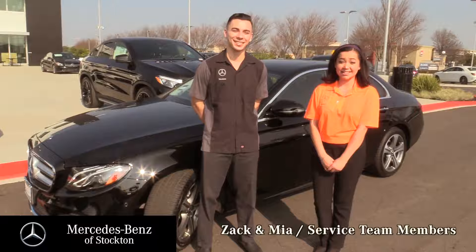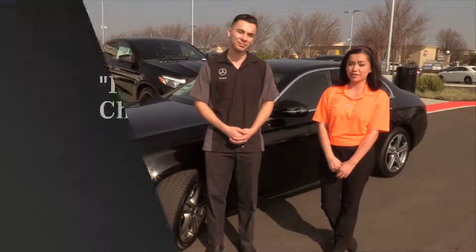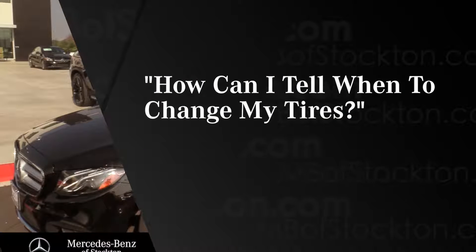Hi, I'm Mia. And I'm Zach. And this is another installment of Mercedes-Benz of Stockton's Now You Know. A frequent question we get from customers is how can they tell when to change their tires? Zach, how would you answer that?